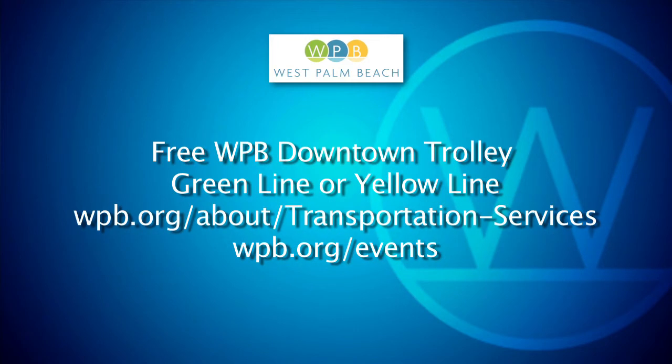You can take the free West Palm Beach trolley to get to Sandyland. Catch the green line in front of the Tri-Rail station to get within a block of Sandyland; the yellow line with several stops around downtown will drop you off closest to the Great Lawn and Sandyland.